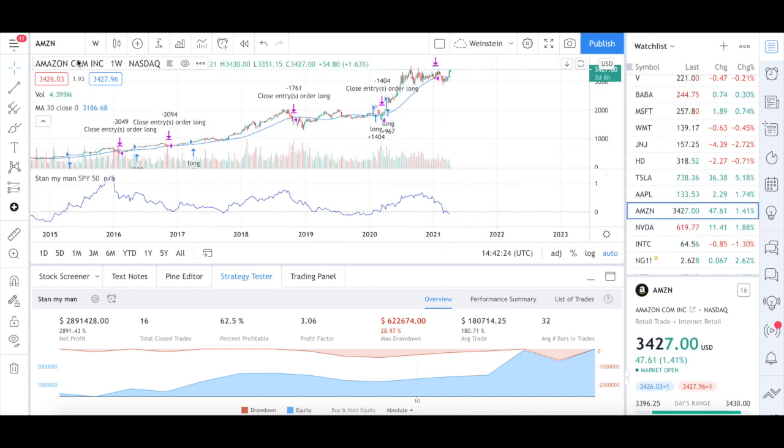Let's go through Amazon. This is a weekly chart with the 30-week moving average shown in the blue line, volume below, and the relative strength which I have coded myself. You can see the zero line, and when the market is above zero, that's when we want to enter the trade. In Amazon, we have seen a profit of 2,891.43%, which works tremendously well, with a profit factor of 3.06 and the percentage profitable being 62.5%.